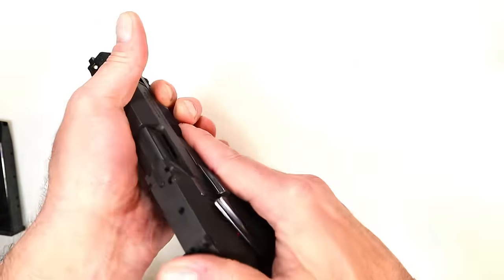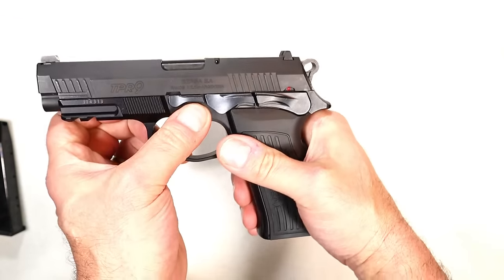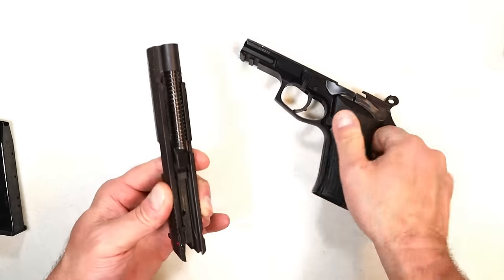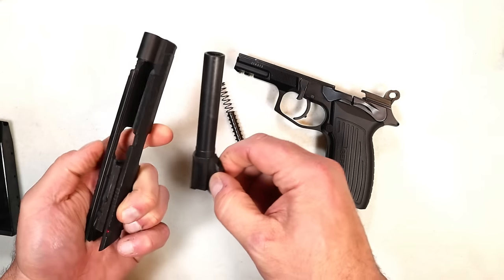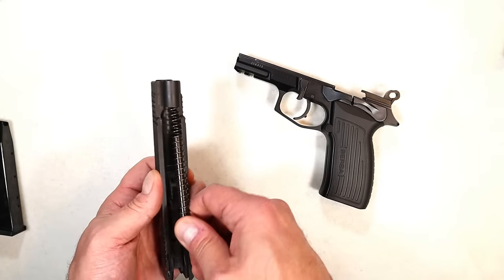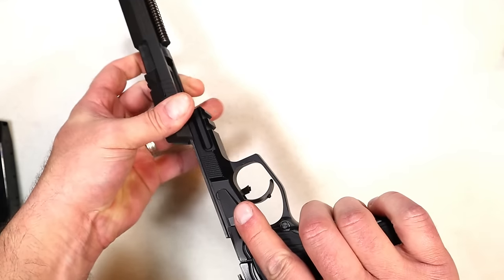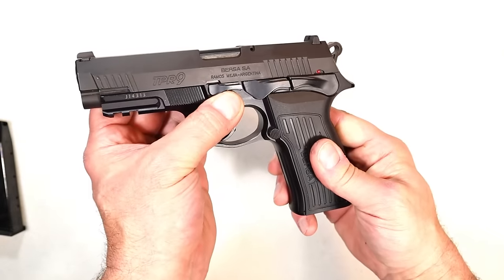It has ambidextrous controls — slide stop, decocker, and thumb safety on both sides of the pistol. Another thing that makes it incredibly unique is the disassembly. We've shown the chamber is clear. Drop the thumb safety — see that lever right there? All you do is push it downward and off comes the slide from the frame. It has full-length frame rails, which keeps everything nice and tight with very little play. There's the four-and-a-quarter inch barrel. It's such a nice handgun to shoot and to disassemble — though it's kind of dirty, I need to clean this thing.